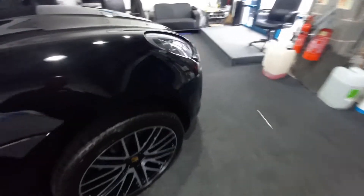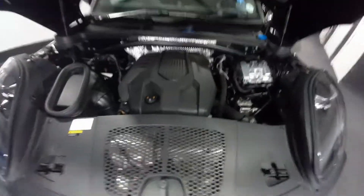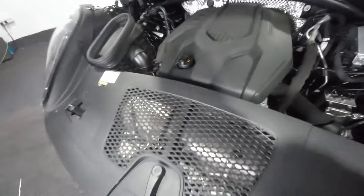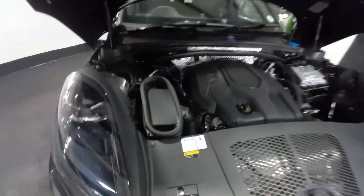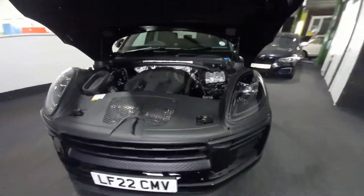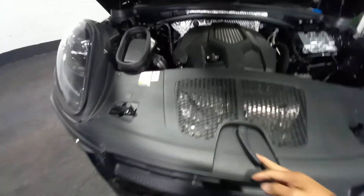Under the bonnet — let's show you the engine bay. Two-litre timing chain driven engine, single turbo. All nice and clean as it should be. The headlight design goes through the bonnet area — a bit like the old Mini with that little design feature. The bonnet latch is right there, easy to find. It's got dampers so no bonnet stay needed — just firmly close it.